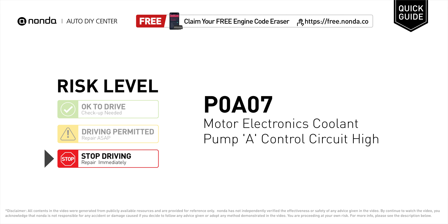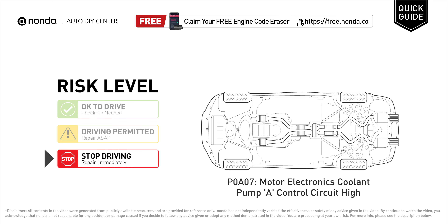P0A07 is a diagnostic trouble code for motor electronics coolant pump A control circuit high. Under this circumstance, stop driving and repair your vehicle immediately. It means the PCM has detected a variation in the voltage coming from the motor electronics coolant pump control circuit that is above the normal limit set by the vehicle manufacturer.